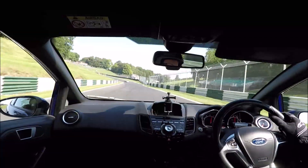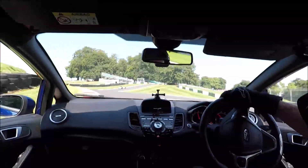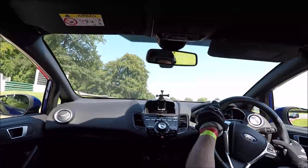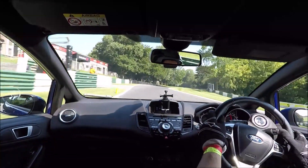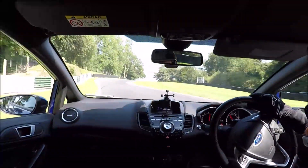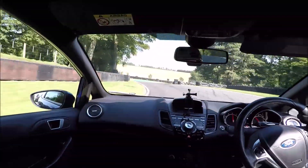This is the first bit of footage. I'm on the Yokohama Advan AD08R and the car is starting to feel good. I've been working through some shock absorber settings - I've found around 18 clicks on the front working perfectly, and I'm still playing around with the rear, which is up to about 20 clicks.